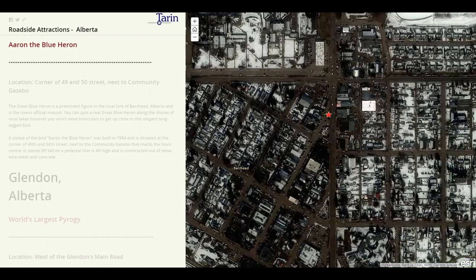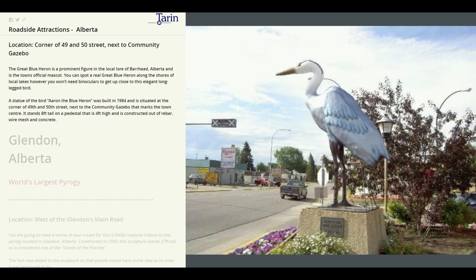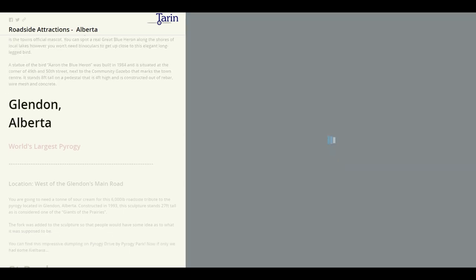Next stop, Barrhead, where we're going to meet Aaron the Blue Heron. The Great Blue Heron is a prominent figure in local lore of Barrhead and it's the town's official mascot. A statue of the bird, Aaron the Blue Heron, was built in 1984. It stands eight feet tall on a pedestal that is four feet high and is constructed out of rebar, wire mesh, and concrete.